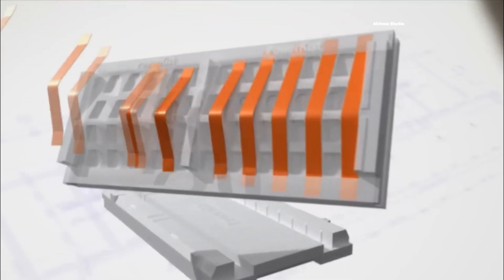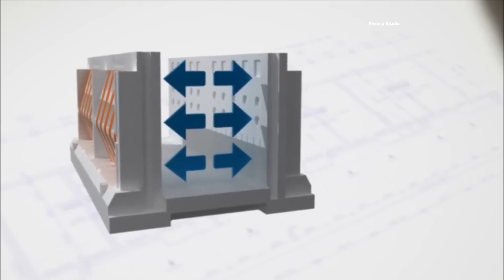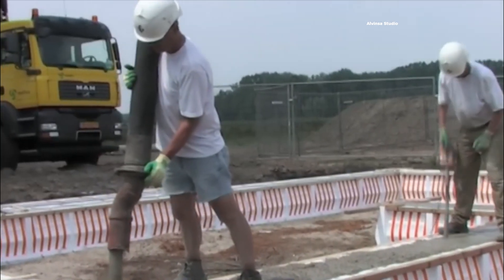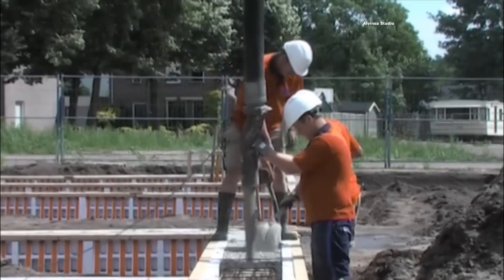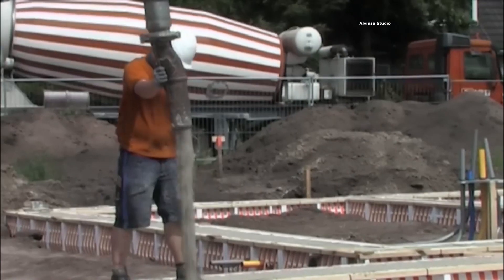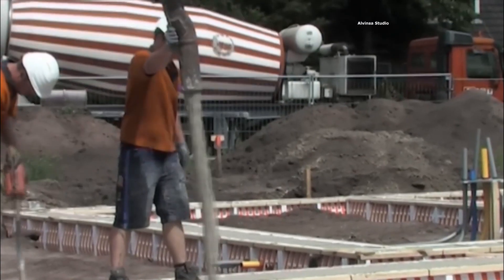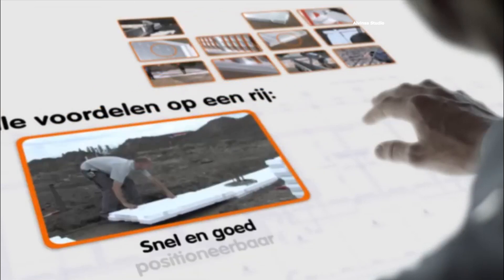Whether you're a construction enthusiast or a professional in the field, these techniques might just be the inspiration or knowledge you need for your next project. Don't forget to hit that subscribe button and give this video a thumbs up if you find these construction wonders as fascinating as we do. Let's dive into the world of incredible construction techniques.